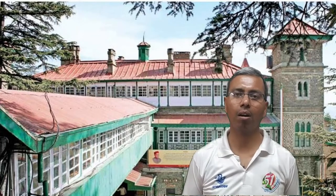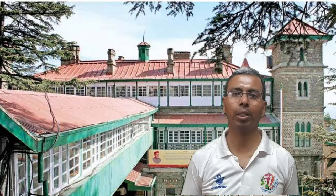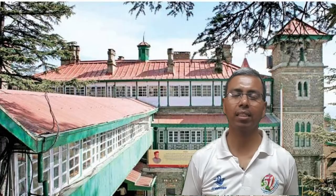Friends, welcome to a talk on colonial legacy of the British in Shimla and Himachal Pradesh. Today we will talk about Himachal Pradesh Secretariat Building.